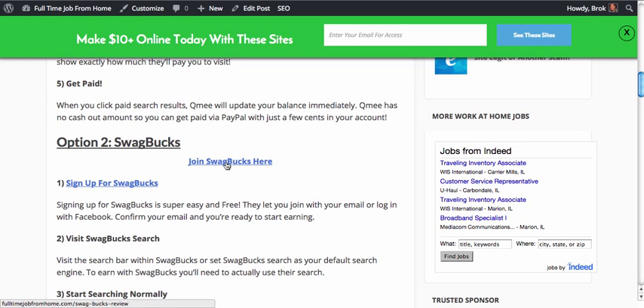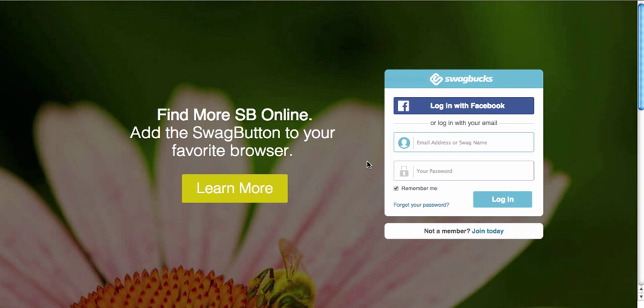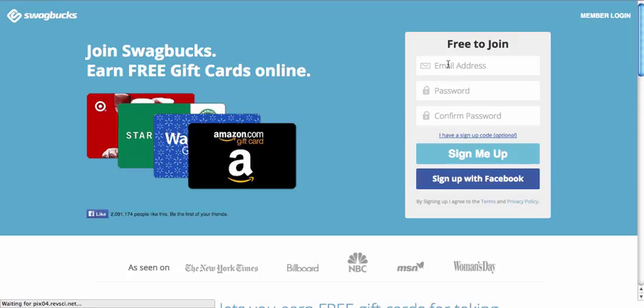So the first step is joining. You can do so by either clicking this link or this link right here. You'll be brought to a page that looks something similar to this. You can click here — not a member, join today. It's super easy to join: enter your email, desired password, and then click sign up, or you can sign up just with Facebook.